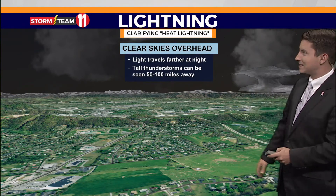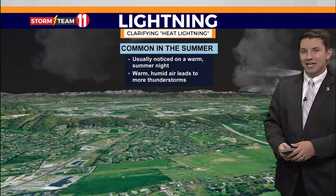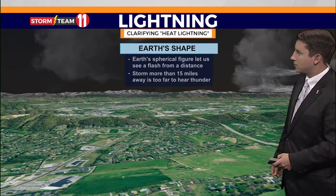That's because light travels farther at night. You need clear skies directly overhead to see that distant thunderstorm. They're very common in the summertime — warm, humid nights where that warm air rises and you get extra thunderstorms.